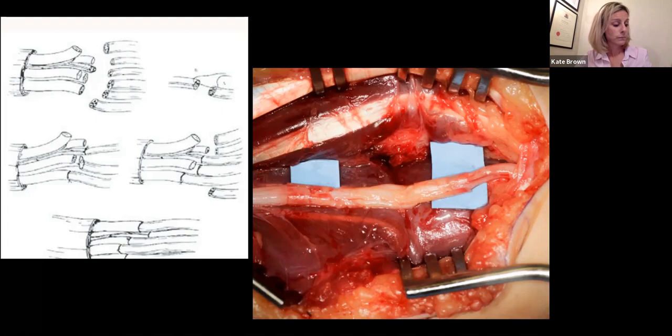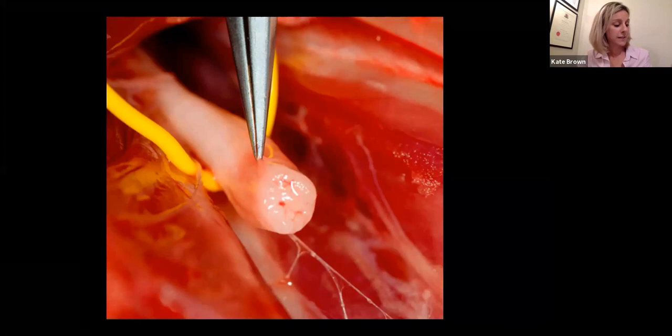I've included this picture because you cannot over-emphasise enough the importance of preparing your recipient site — debriding right back to healthy bleeding axons. If you compromise this in any way, all the hard work will come to nothing. The principles of repairing with the graft are exactly the same as already discussed with the primary repairs.